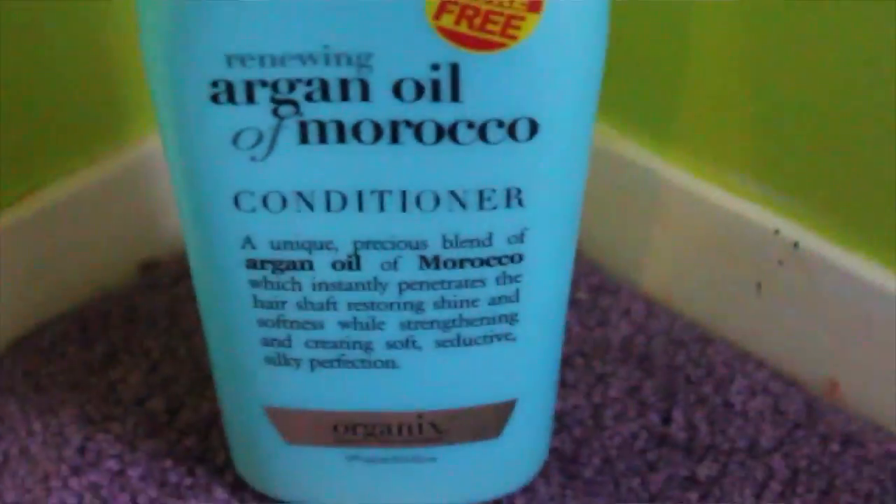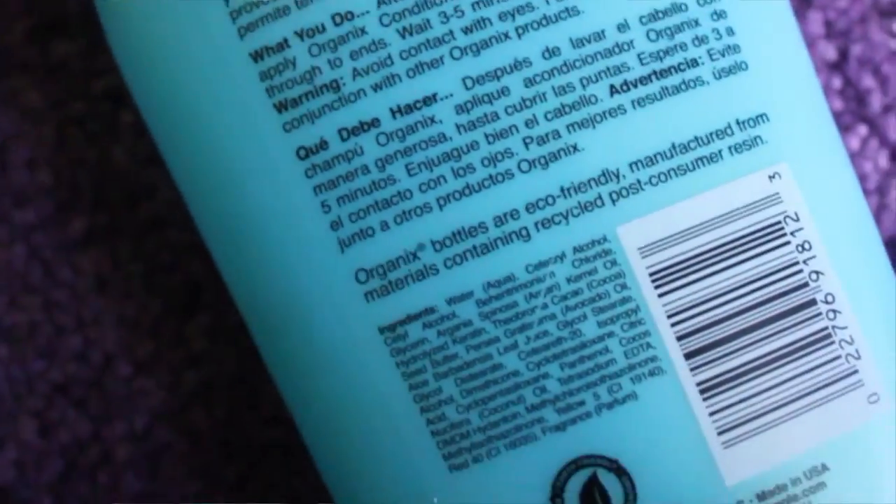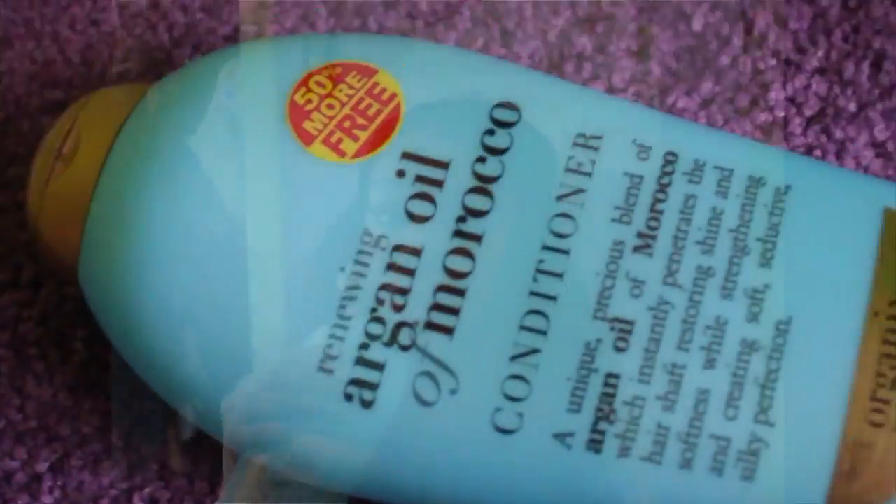I like to use organic products for conditioner. Right now I'm using the Renewing Argan Oil of Morocco Conditioner. It smells pretty good — I got the big size with 50% more — and it keeps my hair soft and silky.